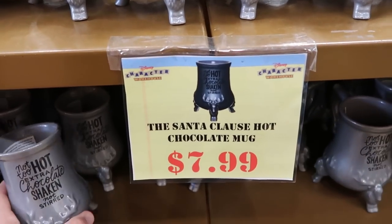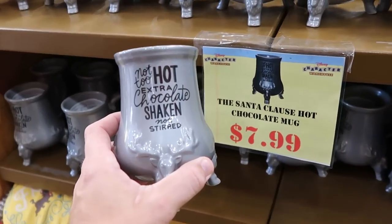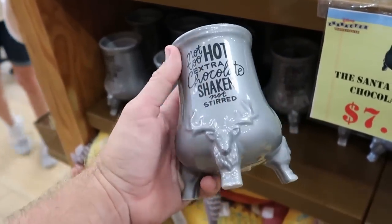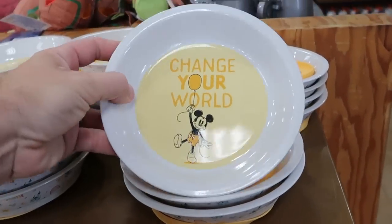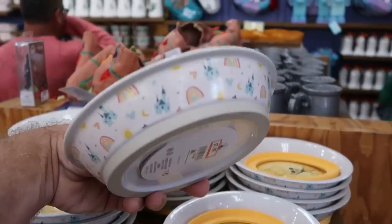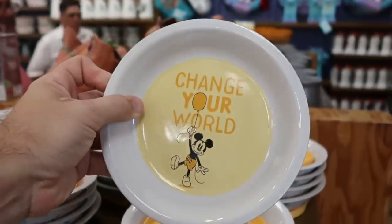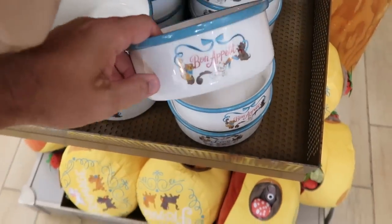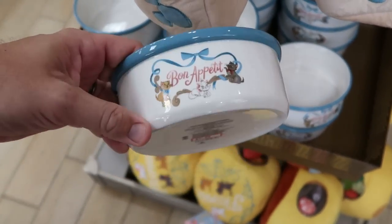One of my favorite coffee mugs here at the outlet — from The Santa Claus: 'not too hot, extra chocolate, shaken not stirred' — originally $30, now only $7.99. A couple other nice pet bowls: one with Mickey being carried up by a balloon that says 'change your world' with Cinderella castles and hidden Mickeys — $7.99 from $20. A larger size one with Marie front and center, gold accents, that says 'Bon Appetit' — also $7.99 from $20.